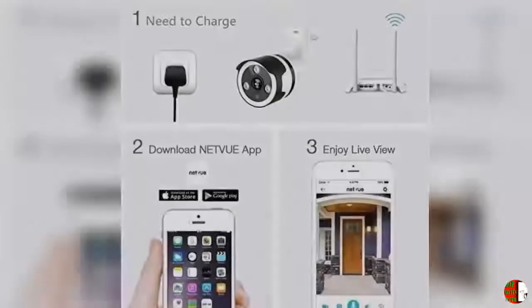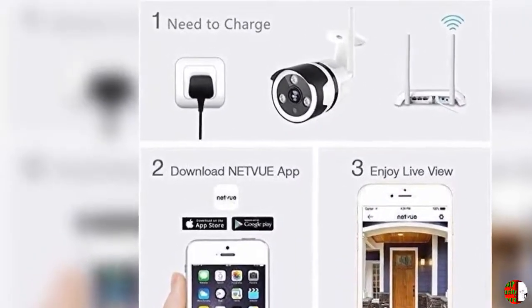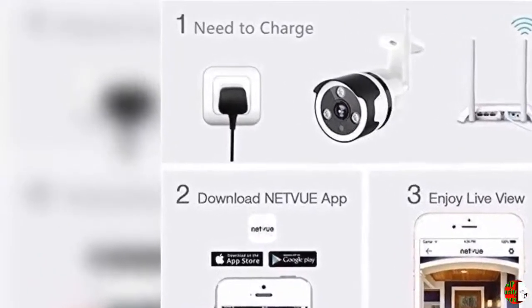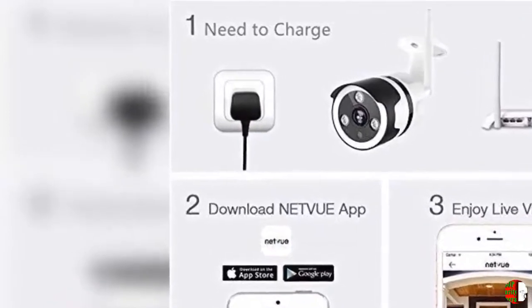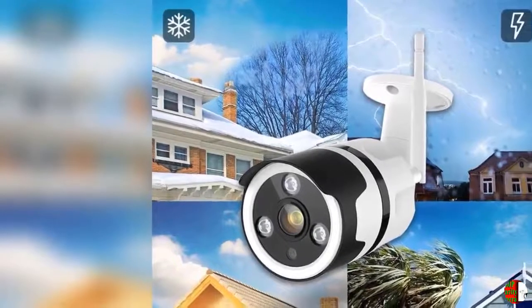Feature 3 - Two-Way Audio and Cloud Storage: NetVue outdoor Wi-Fi cameras allow you to communicate with guests, while a deterrent alarm can help you get rid of unwelcome guests. This surveillance camera uses AWS Cloud to provide up to 30 days of cloud storage and also supports up to 128GB microSD card.